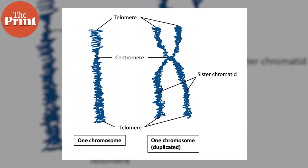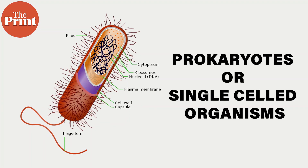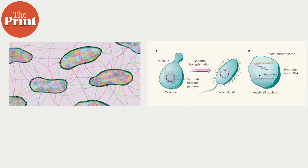A chromosome is a long DNA molecule with part or all of the genetic material of an organism. Bacterial and viral genomes have been synthesized previously, but these are prokaryotes or single-celled organisms. Bacterial genomes are typically much smaller than yeast genomes. Most bacteria have genomes that range from a few hundred thousand to a few million base pairs, whereas yeast has a genome size of around 12 million base pairs. This greater size means there is more genetic material to synthesize and manipulate, making yeast genomes more complex.